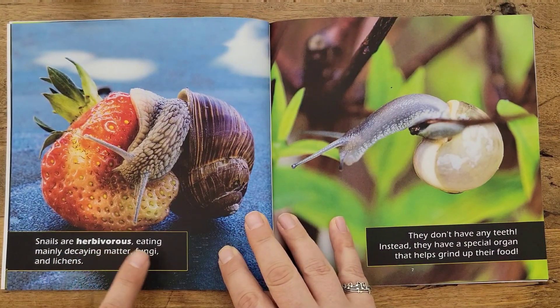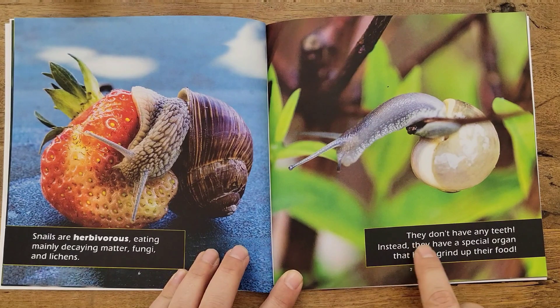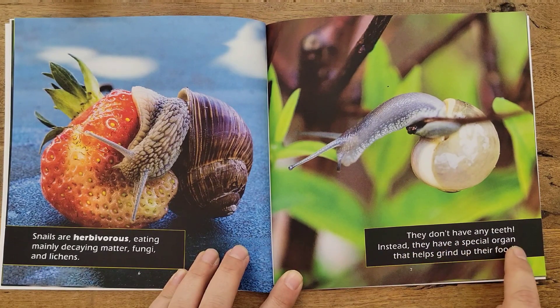Snails are herbivorous, eating mainly decaying matter, fungi, and lichens. They don't have any teeth. Instead, they have a special organ that helps them grind up their food.